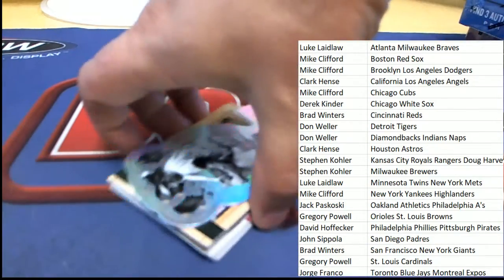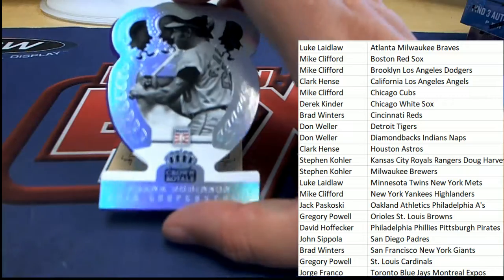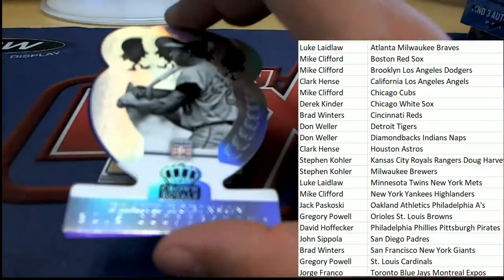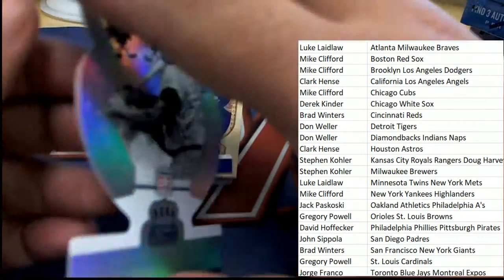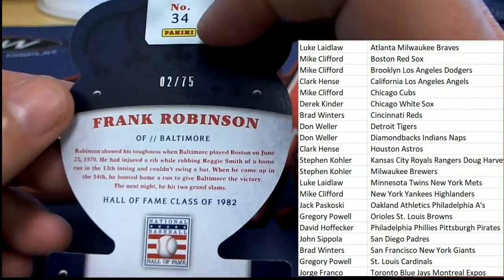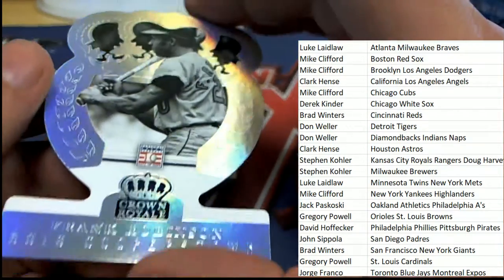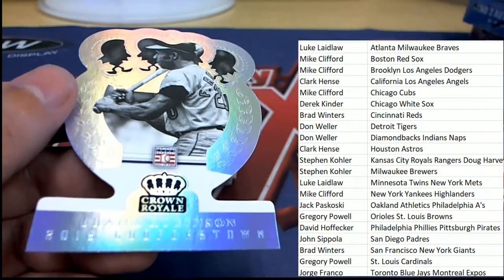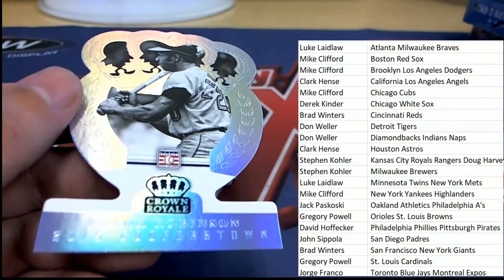Now we have a die cut — this is going to be numbered down. It's a Frank Robinson — oh nice! Frank Robinson goes to the Orioles owner, numbered two of 75. Very cool — Baltimore owner picking up a little something something!